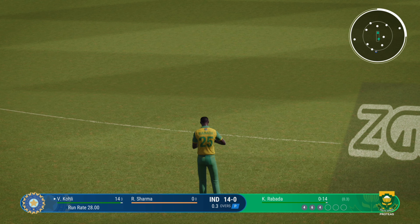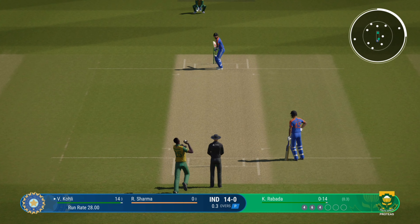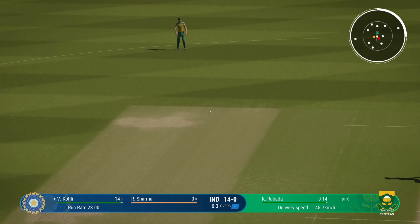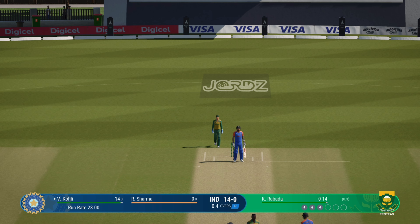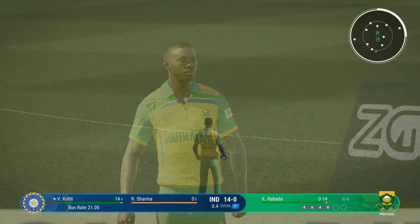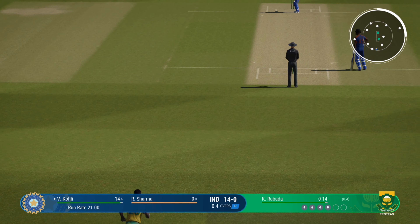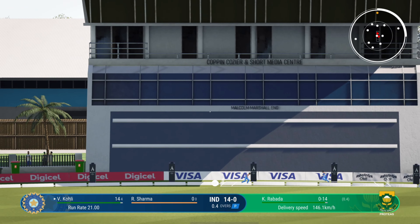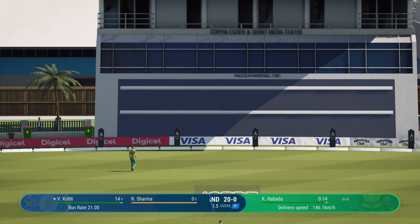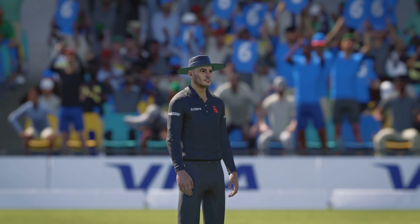Markram won't be too happy with their bowler at the moment. Lovely cover drive, straight to the extra cover fielder. Finds the edge. Well, the shorter ball doesn't work here — rode the bounce well and eased it over the top for six runs.